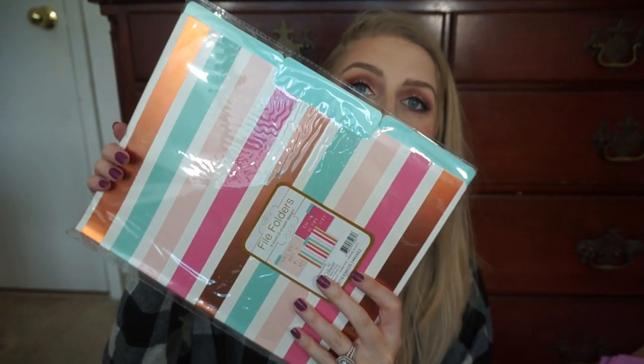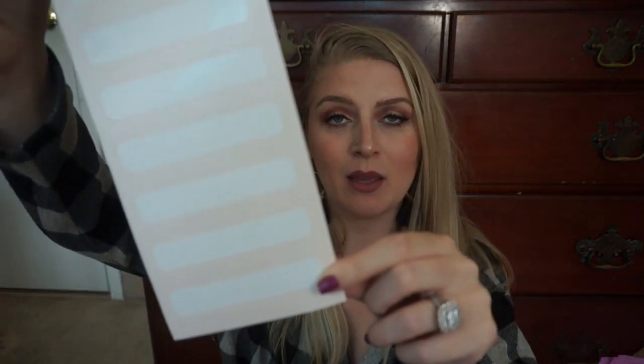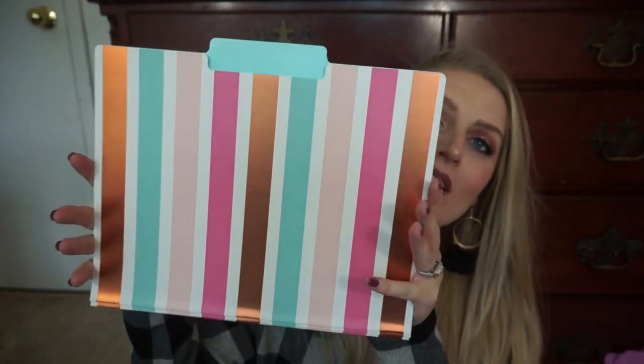And then the last thing in here is some file folders, and these are some cute file folders. Again, something that's perfect for someone who is going to school. If you have a file cabinet of course you can put them in there, or you can put them in a binder. I'm going to open these up real quick and show you what they all look like because they're all super cute. First, it comes with some label stickers to put on them. Then we have three that say "Think Happy Thoughts," three that say "Amazing Things That Will Happen," and three that are just striped with a metallic rose gold stripe. These are so nice and super convenient — I'm always running out of file folders at the least convenient time, so it's nice to have something like this on hand.